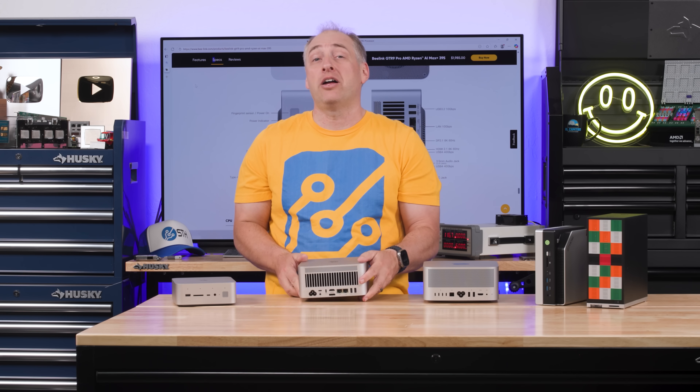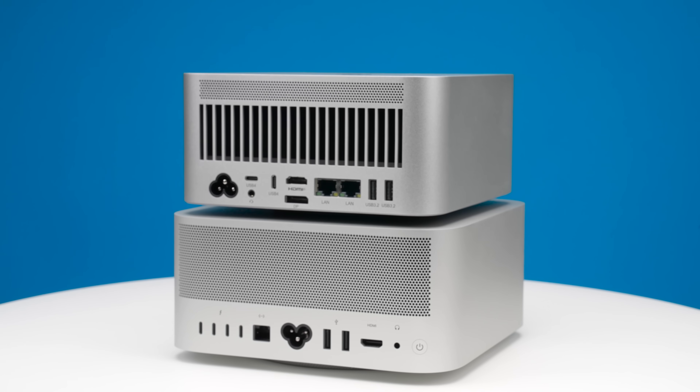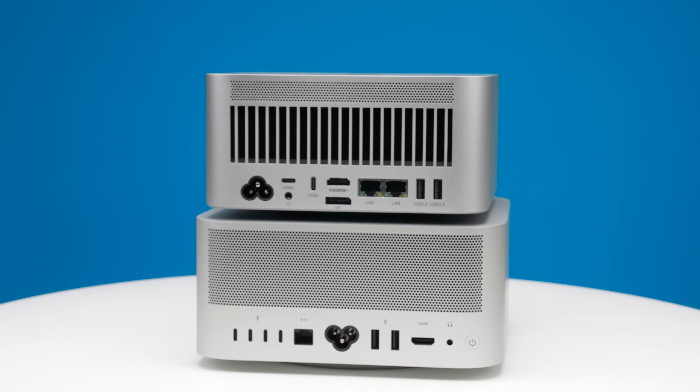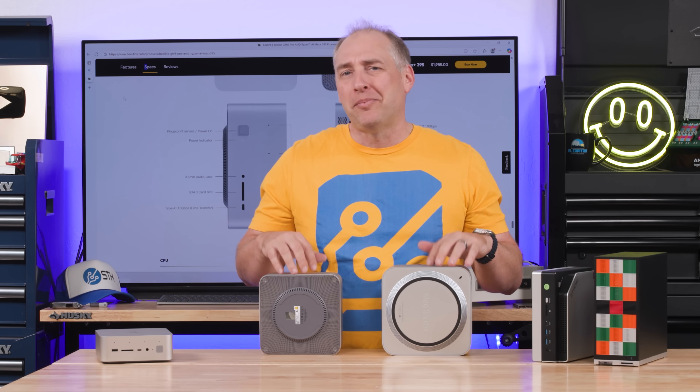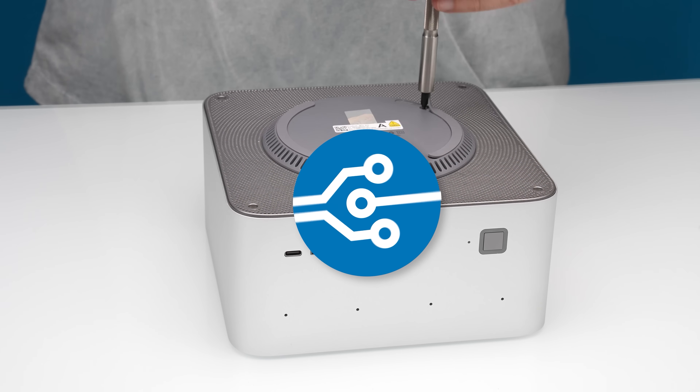In terms of raw built-in networking capabilities, that means the Beelink is actually faster than our 10-gig Mac Studio. The bottom of the unit is definitely Mac Studio inspired, as you can see. Now let's get inside the system and talk about what makes this special.